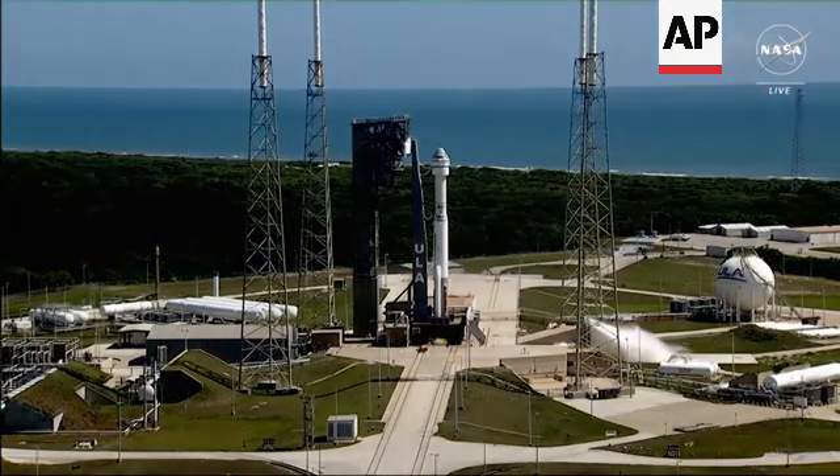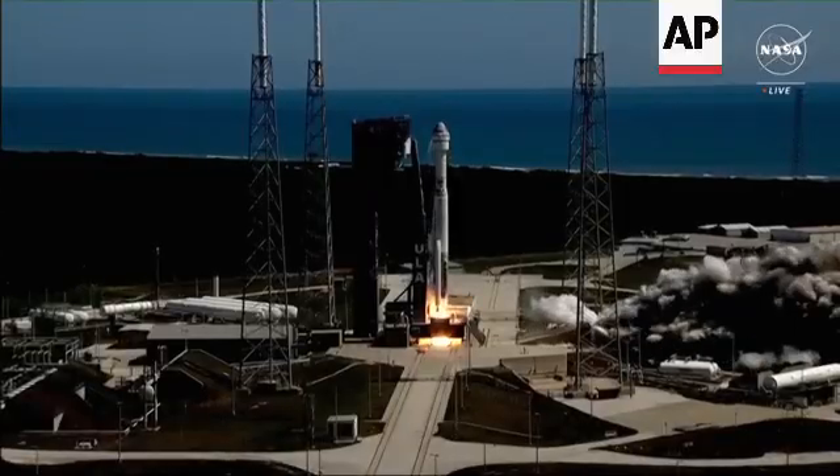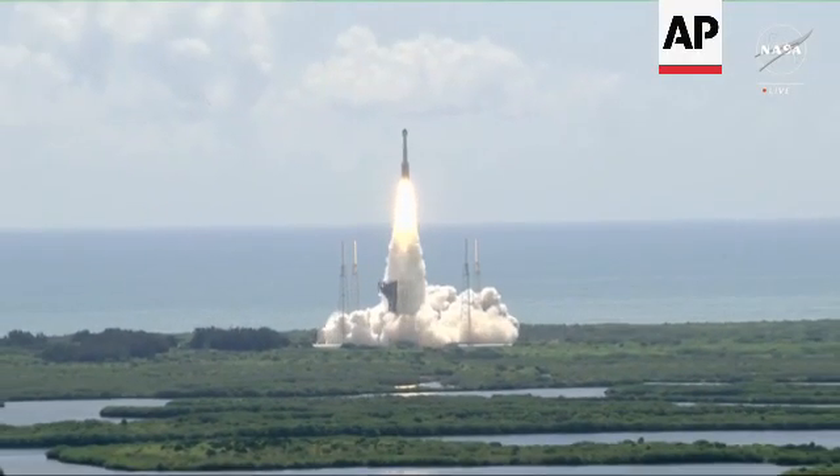Three, two, one, ignition, and liftoff of Starliner and Atlas V, carrying two American heroes drawing a line to the stars for all of us.